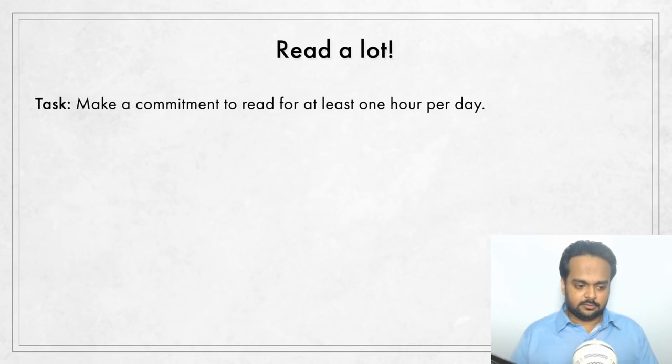Here's the task for this tip: make a commitment that you will read for at least one hour per day every day, and stick to that commitment. If you want, you can start with maybe half an hour, but then move up to an hour a day. I read for about three hours a day, just so you know. So, what should you read?